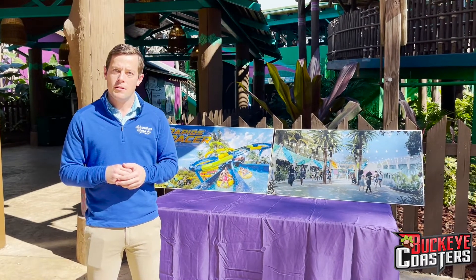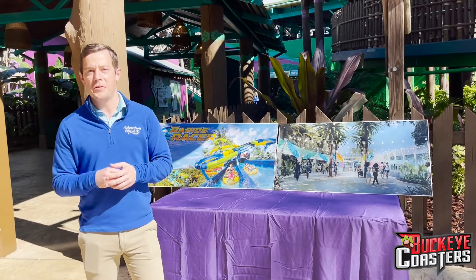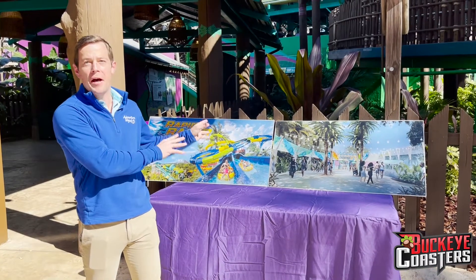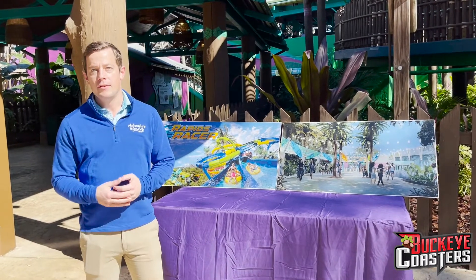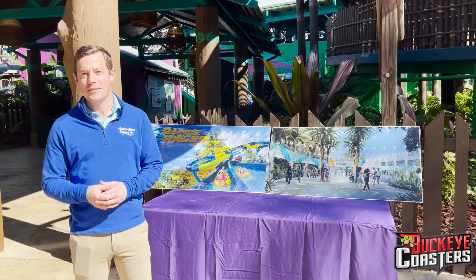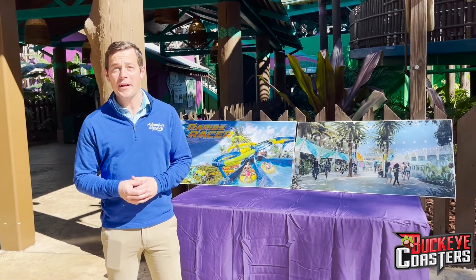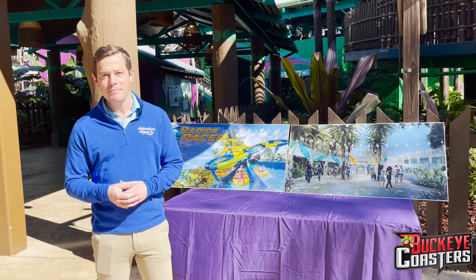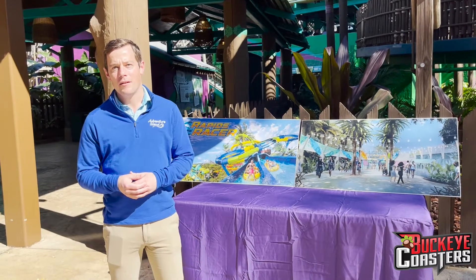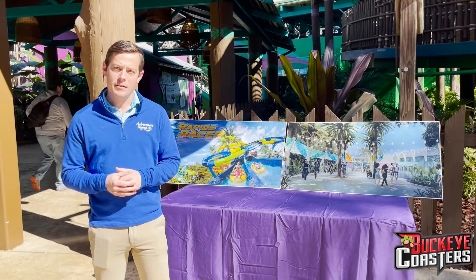Especially right now with the amazing sale going on with pass holders — if you get a pass here right now, you get Adventure Island for free, which is an incredible opportunity. I'm telling my followers on Buckeye Coasters that it's a fantastic deal: you get this amazing park at Busch Gardens and you get a great water park too. And even at SeaWorld Orlando they're doing the same thing where you get Aquatica as well. SeaWorld Entertainment is really giving park-goers a great opportunity, so don't miss out on getting Busch Gardens and Adventure Island at the same time.